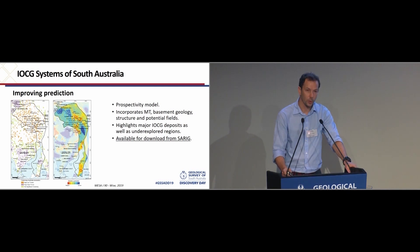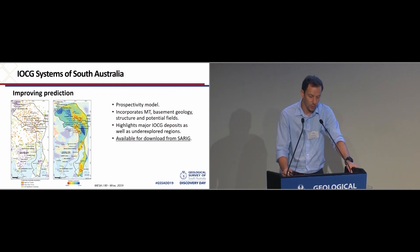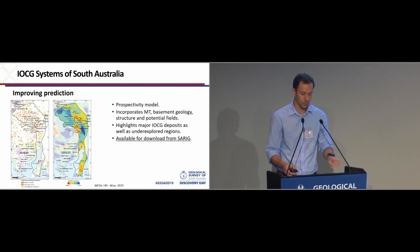Tom Wise has recently incorporated this work into a prospectivity model which also utilises MT, basement geology, and structure — additional criteria that can point to those potential field features more likely to relate to ICGs. In addition to the typical areas within the Olympic domain, it highlights an area to the east of Prominent Hill, the southern York Peninsula, and similar to the Geoscience model, highlights the eastern Eyre Peninsula. This is available as a data layer in SARIG and is explained in his recent Mesa Journal article.